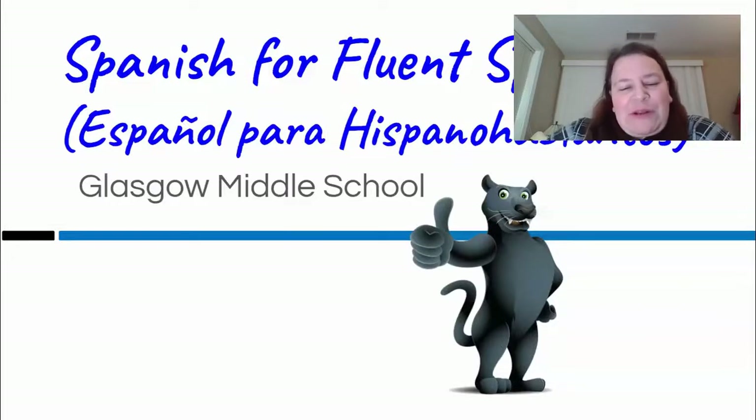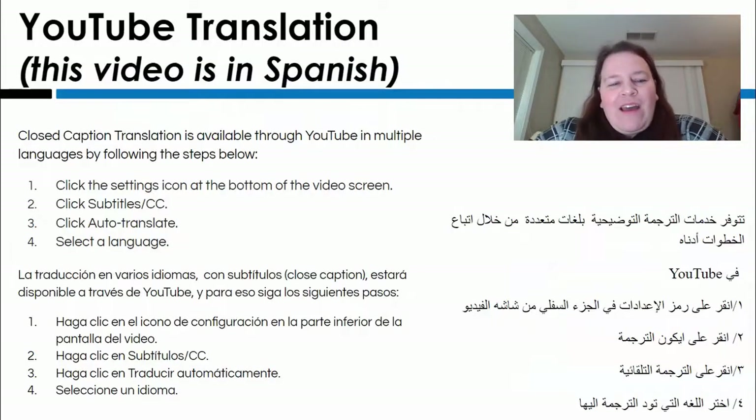Bienvenidos al español para hispanohablantes. Welcome to Spanish for Fluent Speakers of Glasgow Middle School. A heads up — this video is in Spanish. If you need it translated into English, hit pause right now and look at the instructions on your screen to get closed captions to appear in English or whatever language you prefer.